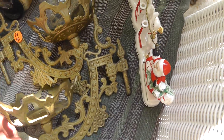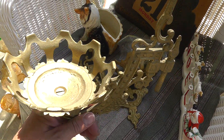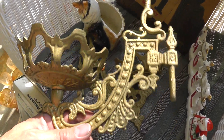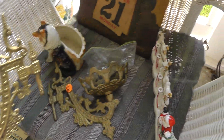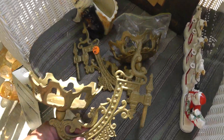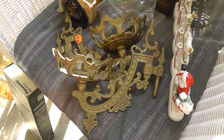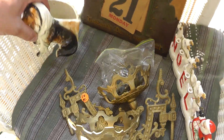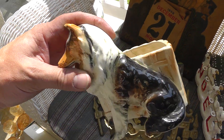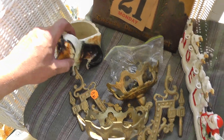Some really neat brass pieces. Little brackets go to the wall and these hang there. Pretty ornate — paid fifteen dollars for the pair of them. Collie dog planter, that was a dollar. Lots of people love collie dogs.